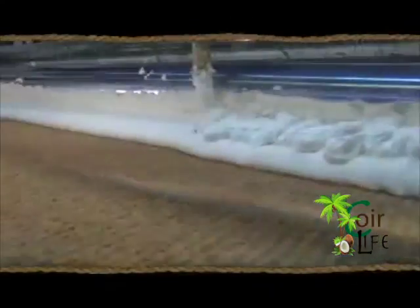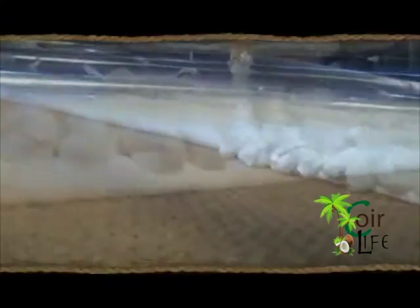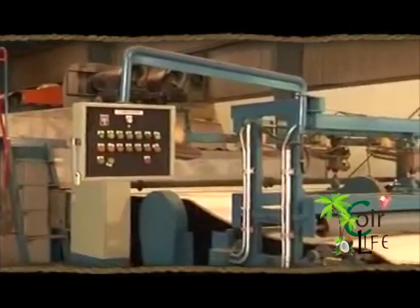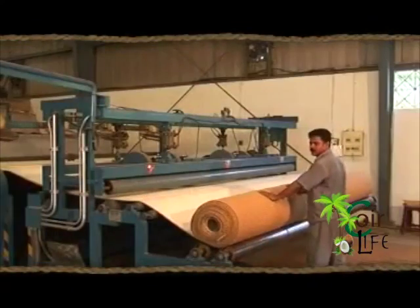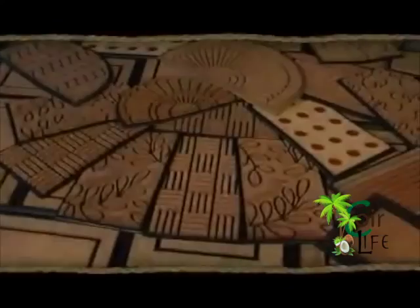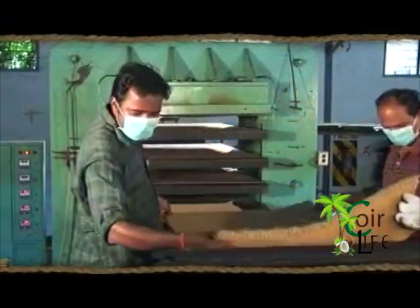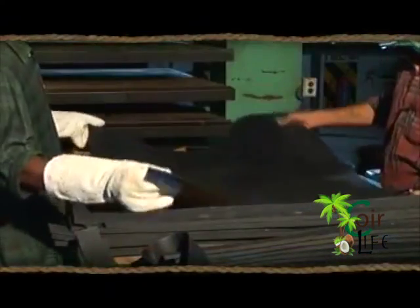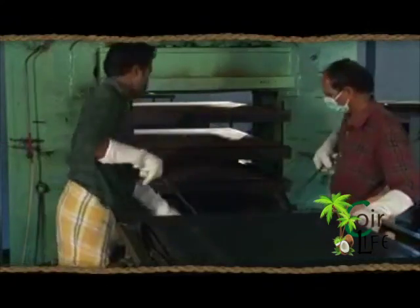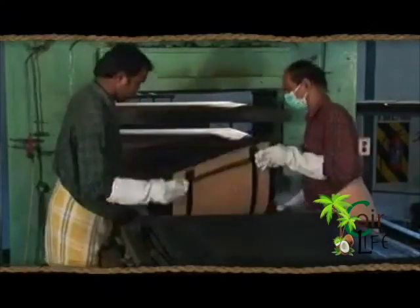Yet another innovative value-added product are the rubber-backed coir mats and mattings. Manufactured using liquid latex, these coir mattings are extremely durable and versatile. Rubberized and PVC tufted door mats are made by tufting coir yarn bits on a PVC or rubber base and produced in rolls that can be cut into required shapes and sizes for different uses.